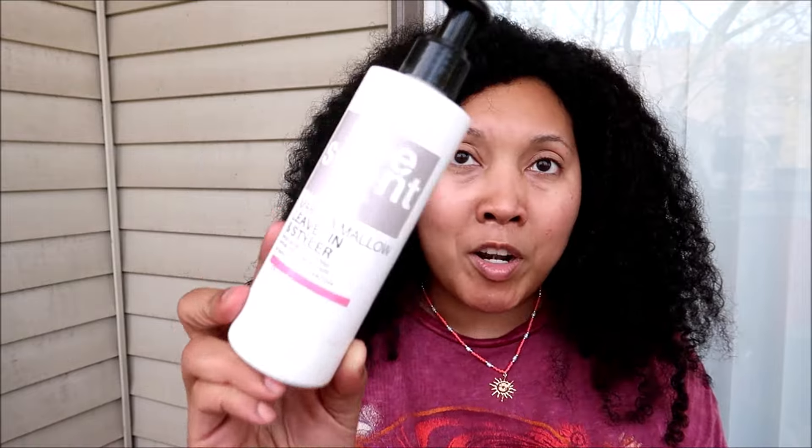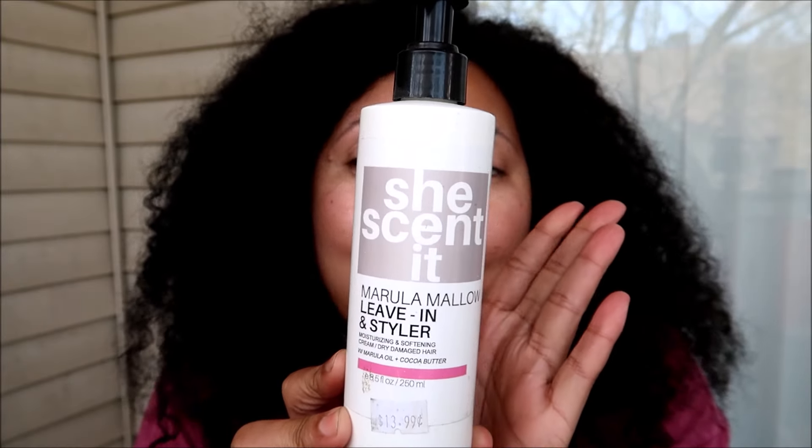This is the She Scented Marula Mallow Leave-In Styler — a moisturizing and softening cream for dry damaged hair with marula oil and cocoa butter. I've used this the past three or so times I've straightened my hair and I absolutely love it. It gives me that nice bit of softness and hydration I'm looking for, it's a very lightweight cream so it won't weigh my hair down. Since I keep my hair straight for such a long time — sometimes close to three months — it gives me just the right amount of moisture without making my curls super juicy, which isn't what I want when straightening.